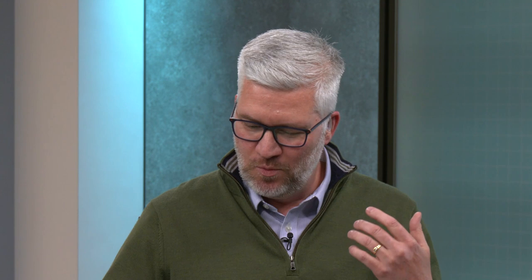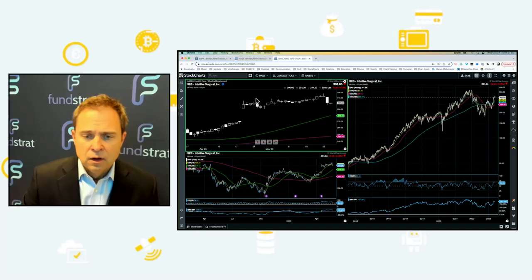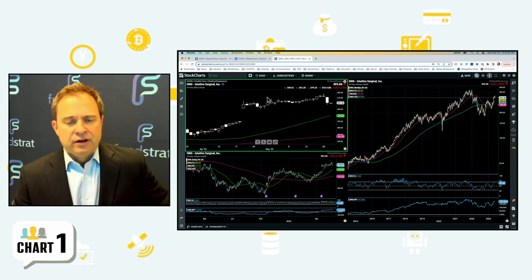Let's get to our first pick. Mark Newton, we're going to start with you. As the S&P, the major averages are testing resistance. We have to be somewhere. Let's start with ISRG in the healthcare space. What's the thesis here? Well, Dave, a lot of my reason for picking this had to do much more with weekly or monthly charts than really what the stock did yesterday.